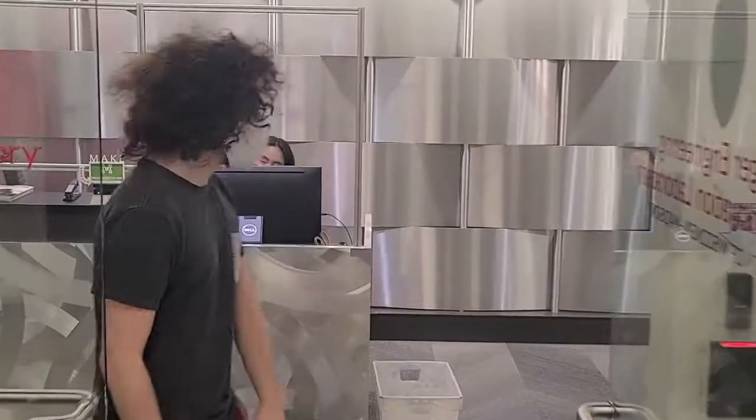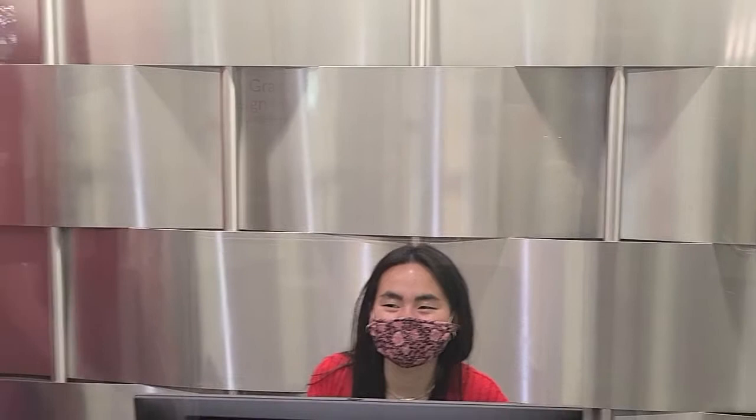Hi, welcome to the Makerspace. My name is Taylor. I'll be walking you through everything today. As you join us, first I'd like to introduce you to our front desk staff. They're here to answer any of your initial questions and help you navigate through the Makerspace — extremely helpful people, always friendly, always here to help your needs.